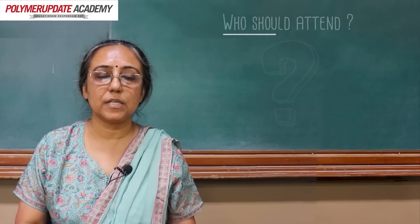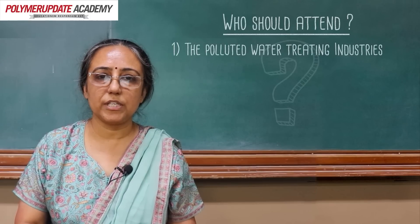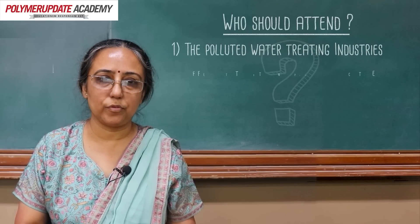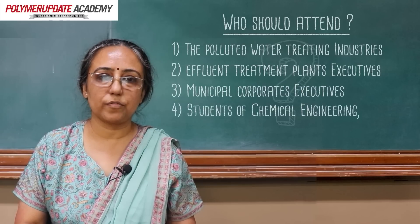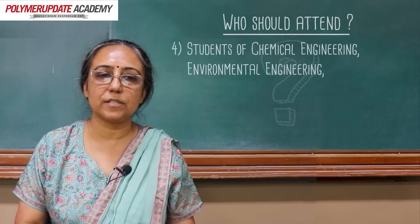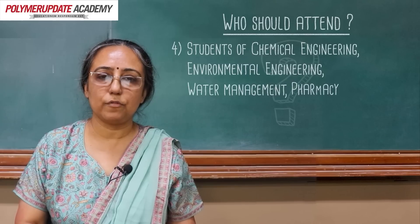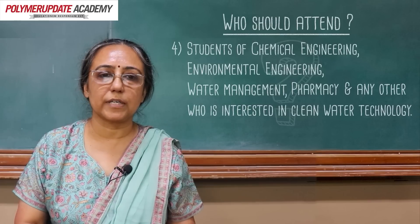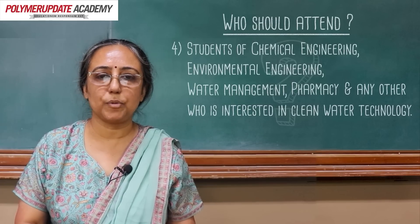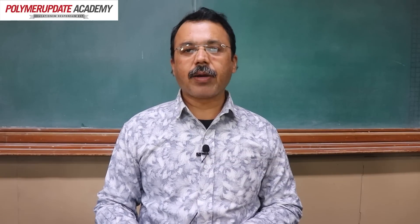We suggest the industries which are treating polluted waters, the effluent treatment plant executives, municipal corporate executives, students of chemical engineering, environmental engineering, water management, pharmacy, and anyone else interested in clean water technology can attend this program. We assure you that you will get benefited out of this. Thank you.